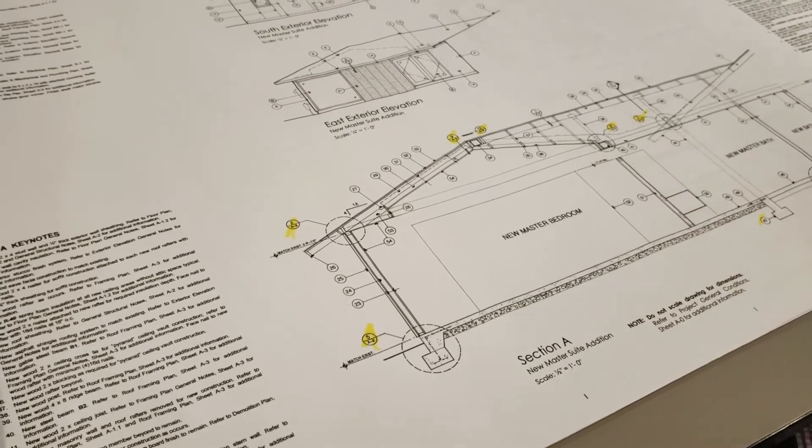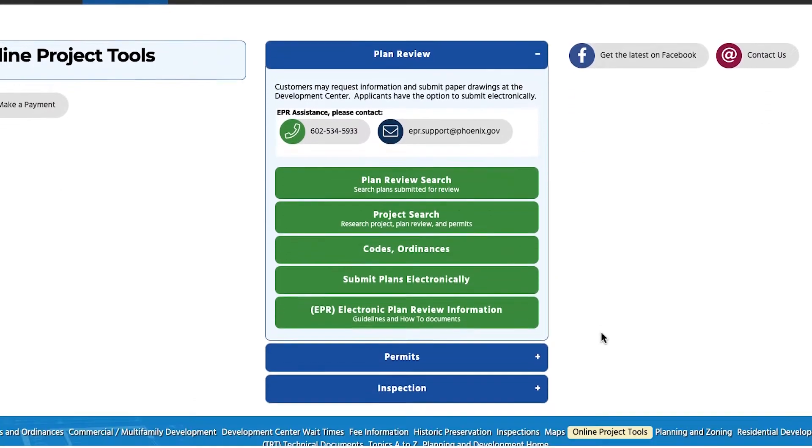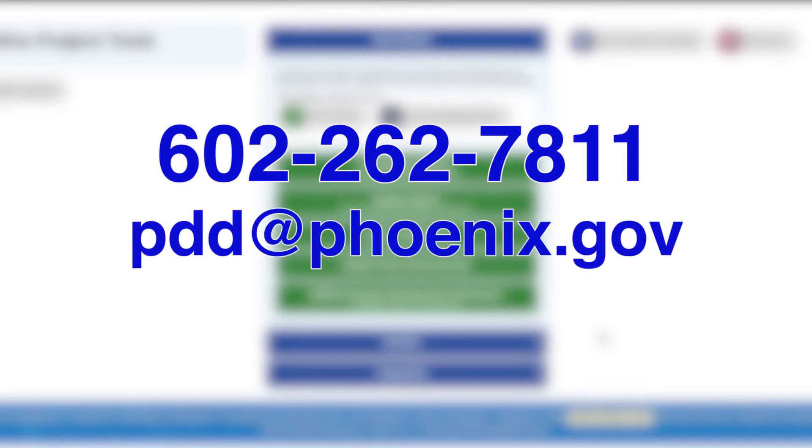First, get your plans ready to submit to the city. You can submit the plans remotely via email or by using our electronic plan review. You can schedule an in-person appointment by calling 602-262-7811 or by emailing pdd@phoenix.gov.